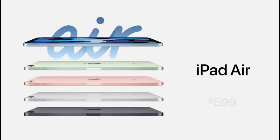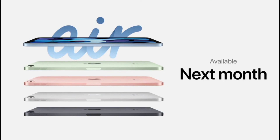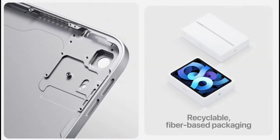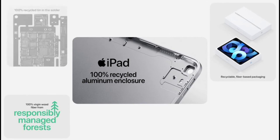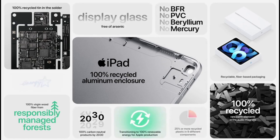It starts at $599 and will be available beginning next month. Both iPads use 100% recycled aluminum enclosures, and all of the wood fiber in the packaging is recycled or comes from responsibly managed forests. Both iPads also use 100% recycled tin solder in their main logic boards and are free of harmful substances.